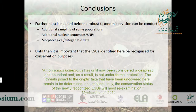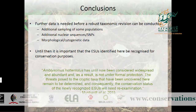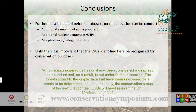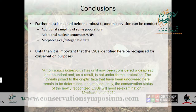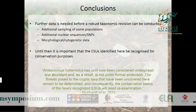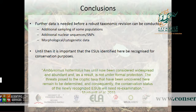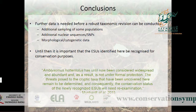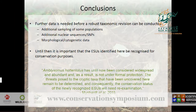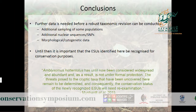We need further data before conducting a robust taxonomic revision — additional sampling of some populations, more nuclear gene sequences, and any additional morphological or cytogenetic data available for golden moles. Until then, we really need to recognize these evolutionary significant units because they are not under any protection. Everything is currently focused at the species level, and if we don't focus attention on conserving evolutionary potential within species, some of those lineages may be lost.